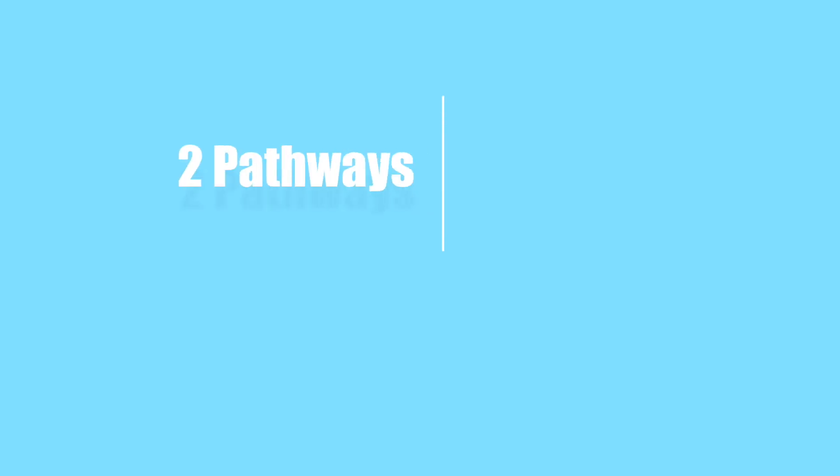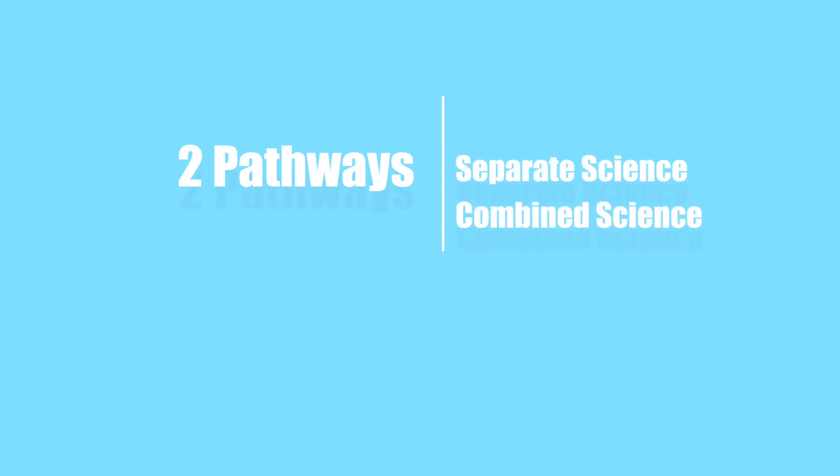There are two pathways available for science at Key Stage 4: we offer separate science and combined science. You will receive six lessons of science each week, including two hours of biology, two hours of chemistry and two hours of physics.